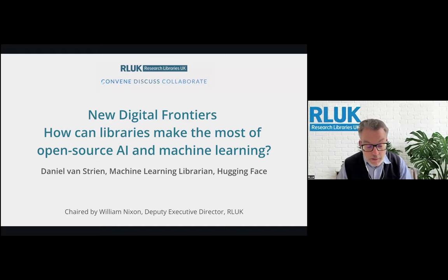A little bit about Daniel: Daniel Van Streen is a machine learning librarian at Hugging Face, which is a startup focused on democratizing good machine learning. Before joining Hugging Face, Daniel was a digital curator for the Living With Machines project at the British Library. Daniel has a strong interest in the role AI can play in libraries and how libraries and concepts from library science contribute to creating a healthier machine learning ecosystem. Very warm welcome, Daniel.